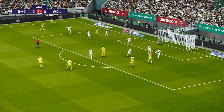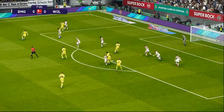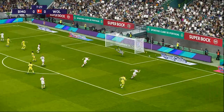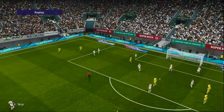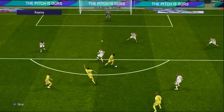He's played it short — gorgeous control there. Chance! Well, he should have done better and he knows it. I think his face smacks of disbelief as opposed to disappointment; he thought he was about to score.